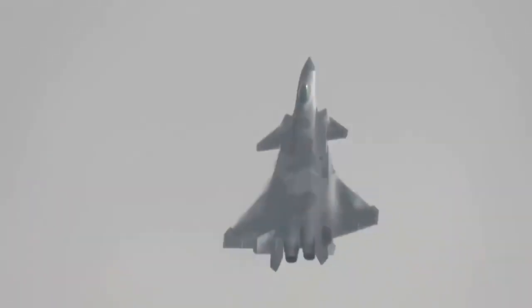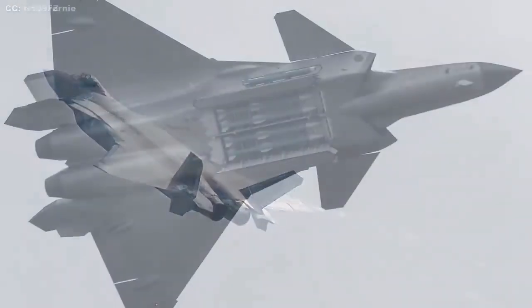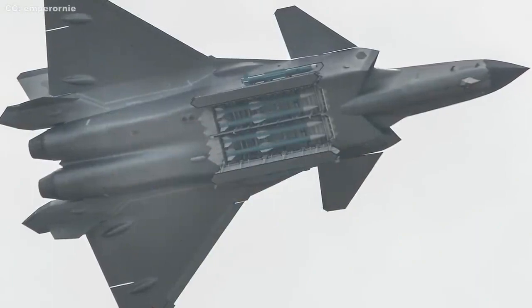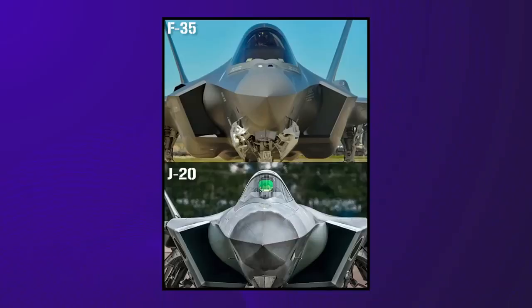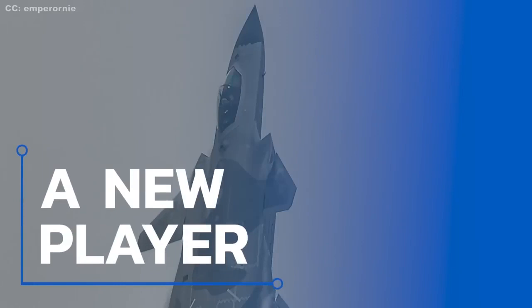A short clip of 15 seconds shows the Mighty Dragon performing a vertical climb, shortly after which it makes turns and glides with its nose up. China has long been working to develop thrust vector controls for the WS-10C engines in the J-20, to bring the fighter's performance closer to the American F-22 Raptor.